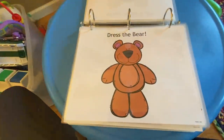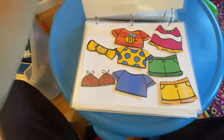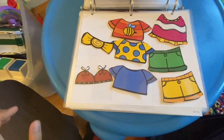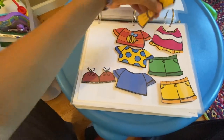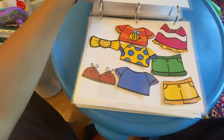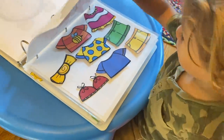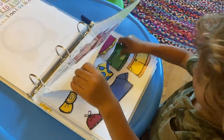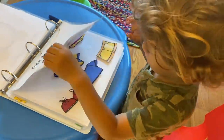Here we have 'dress the bear' — a fun interactive activity where the child uses their creativity to dress the bear. We have different color t-shirts, different pants, even a dress, a bow for a shirt or for someone's hair, and some shoes. Let the child use their creativity to create the bear however they want, and then you can talk about the different colors on the shirt or pants, different details. It's just a fun way for them to dress up their bear every day and they love doing that.